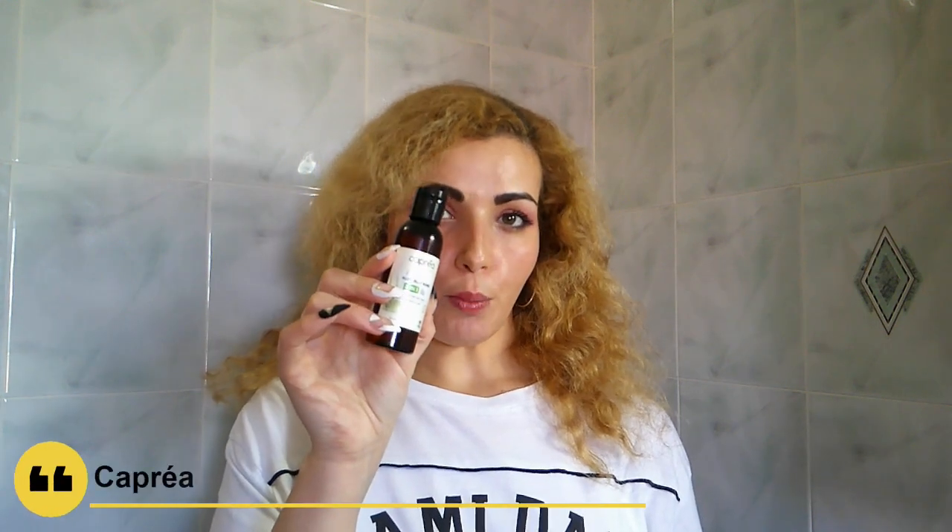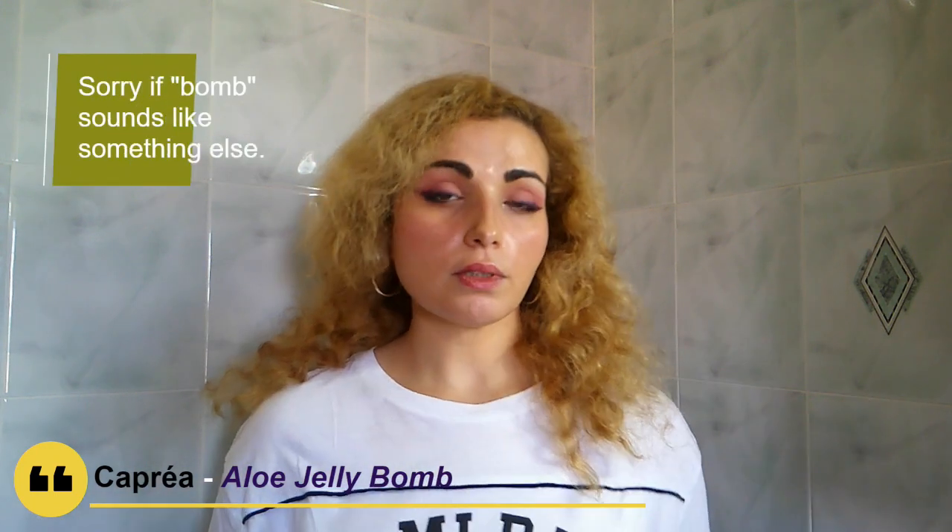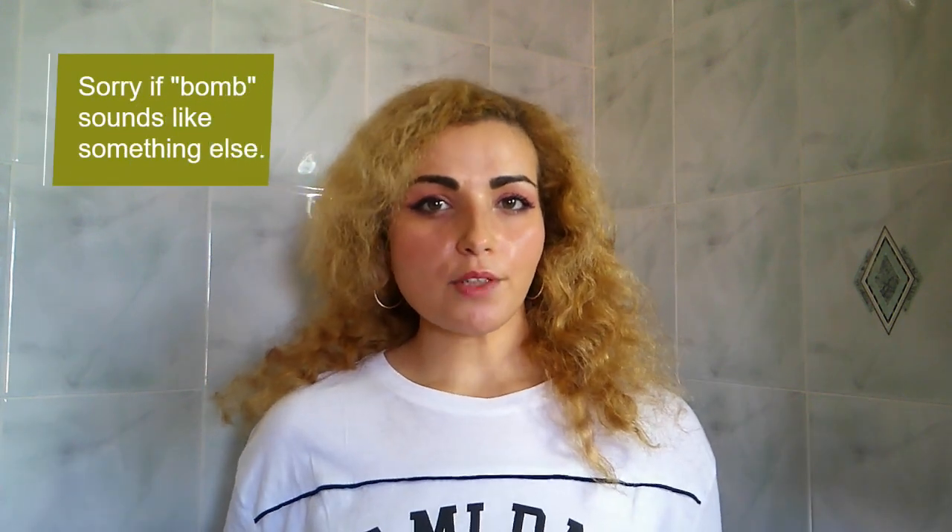It's time for a brand discovery — at least for me. This is the Capria Aloe Gel Lip Bomb, and we're going to see why it's called that. It's a female-founded brand, and it's cruelty-free and natural. The product has a very short ingredient list — just four ingredients — and the top ingredient is Aloe Vera, which is why that's in the name.